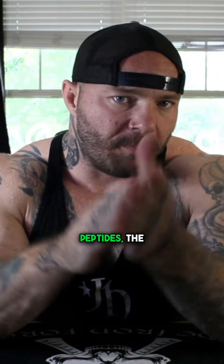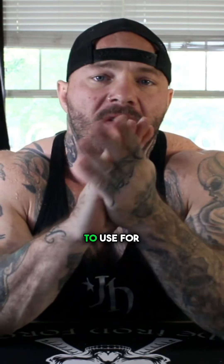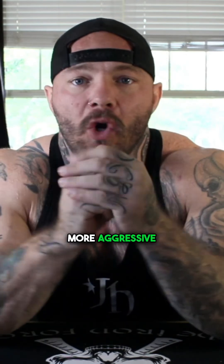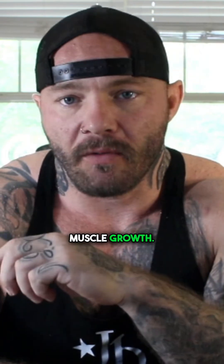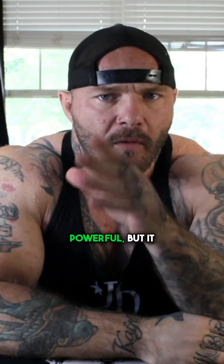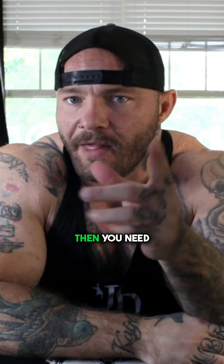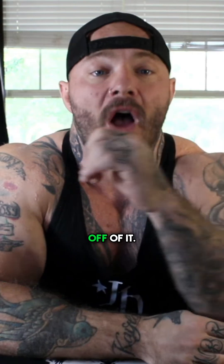If you want to build muscle faster using peptides, the more powerful option probably isn't the one you should start with. In this video, I'm going to show you which stack to use for long-term gains and when the more aggressive option makes sense. You've probably heard of IGF-1-LR3 — it's the most powerful peptide for muscle growth, but it can only be used for about four to six weeks before your receptors start to desensitize. Then you need to take months off of it. So it can be a short-term acceleration tool, but not a long-term foundation for building results.